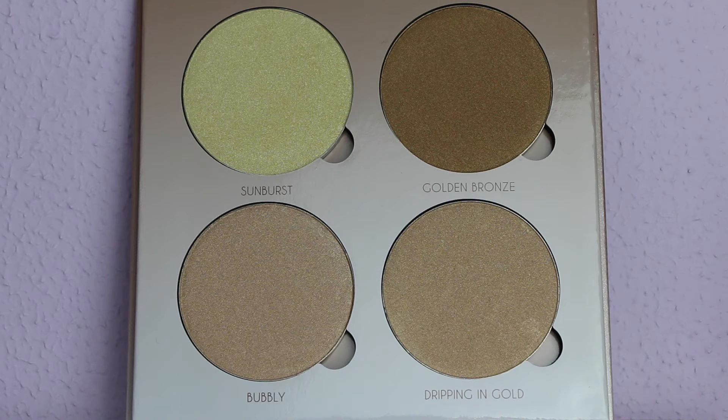E adesso passiamo agli swatches. L'ultima cosa che volevo dirvi è che questo make-up l'ho realizzato utilizzando alcuni prodotti contenuti nella palette. Quindi se volete vedere questi prodotti all'opera, vi aspetto sabato prossimo in un 'mi trucco con voi', che spero vi piaccia. Spero anche che questo video vi sia piaciuto. Un saluto a tutti quanti voi che vi trovate dall'altra parte.